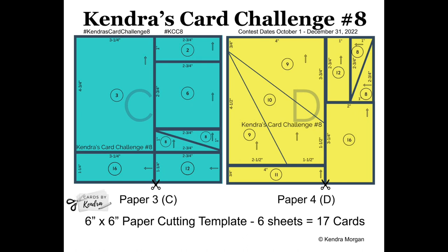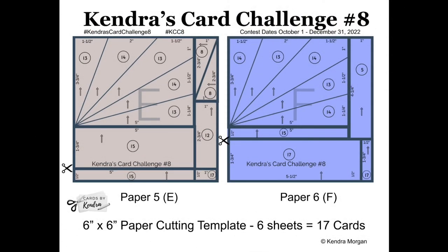This can be either six inch by six inch paper or 12 inch by 12 inch paper that's cut down to six by six. Then you'll cut the papers using the cutting templates and sort the pieces for each of the 17 card sketches.